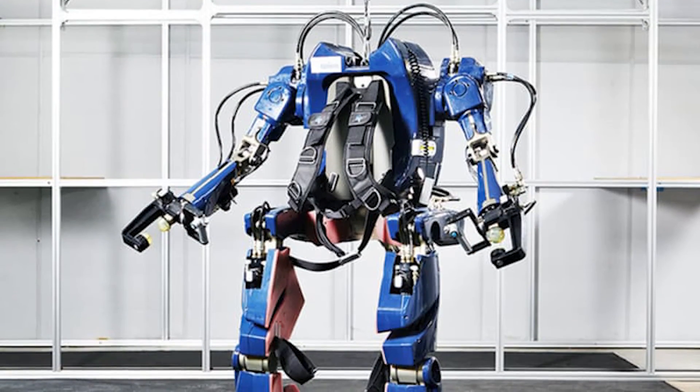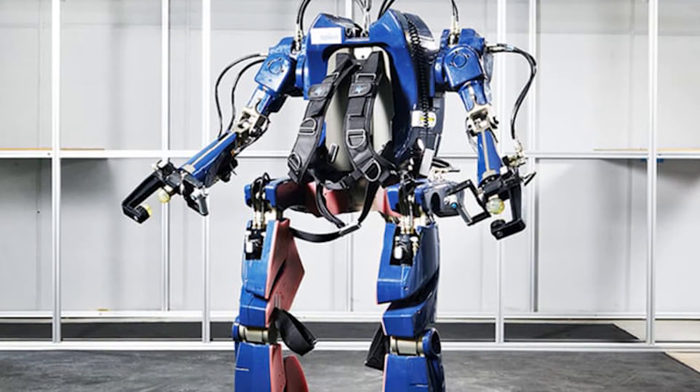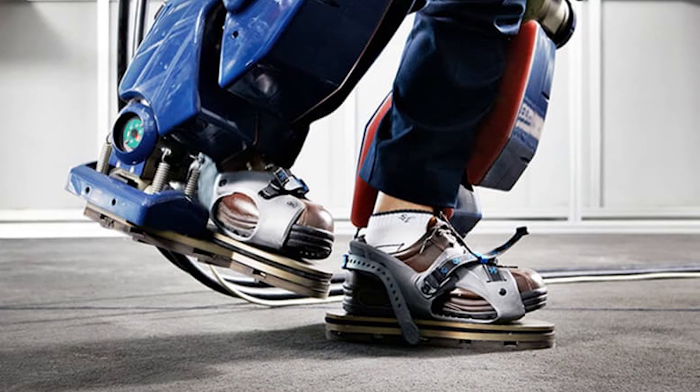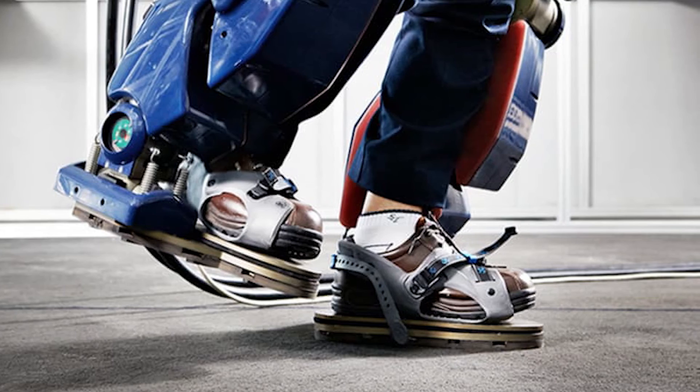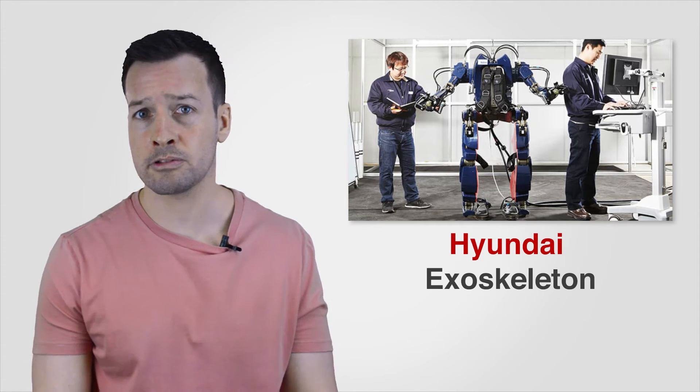Hyundai Exoskeleton: Korean auto giant Hyundai has revealed images of a beefy, tough-looking robotic exoskeleton aimed at the transportation, industrial, and military markets. The suit, which is still in its pre-production form, would let you lift and manipulate objects weighing up to 60kg — that's 132lbs — with no stress to your legs, arms, or back.